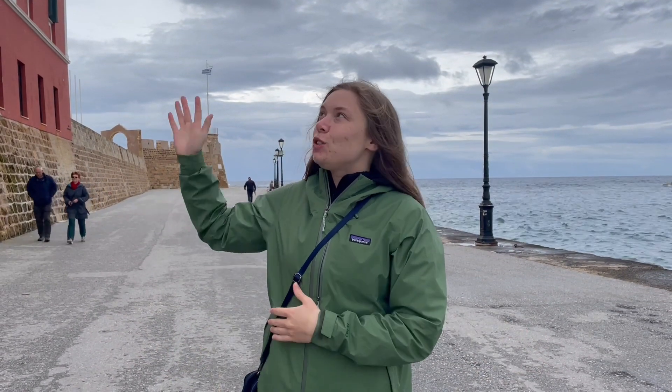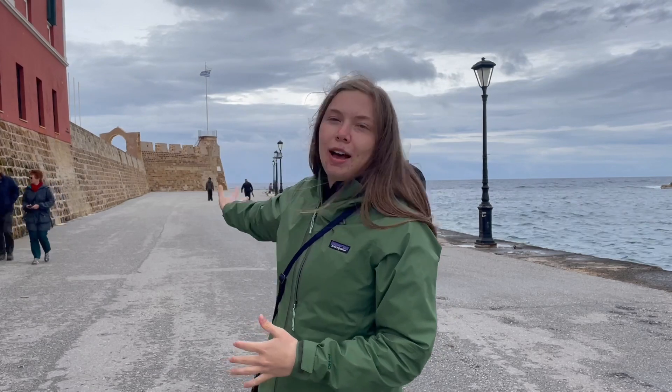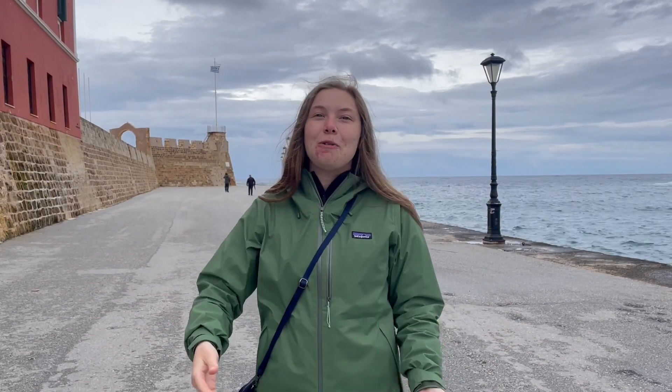We just ran an information map and it turns out this fortress right behind me actually wraps a lot of the city of Hania, especially all of downtown. We didn't know that before — we thought it was just here by the coast, according to the map at least.